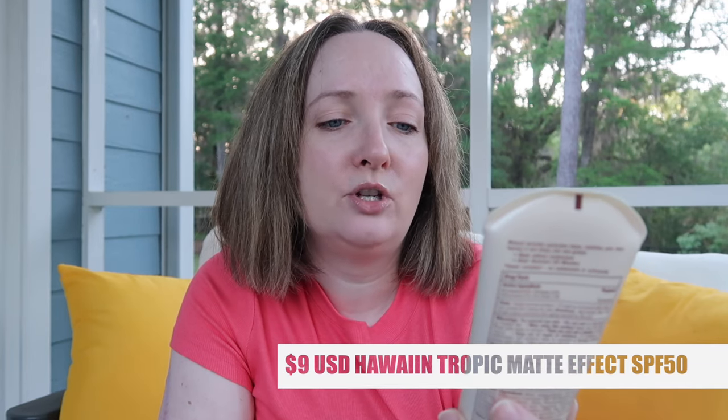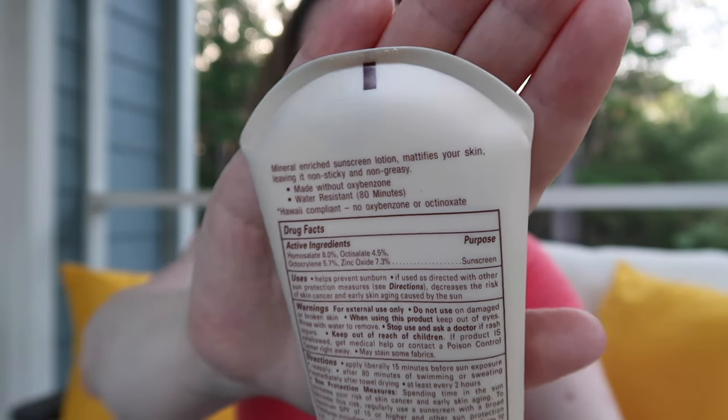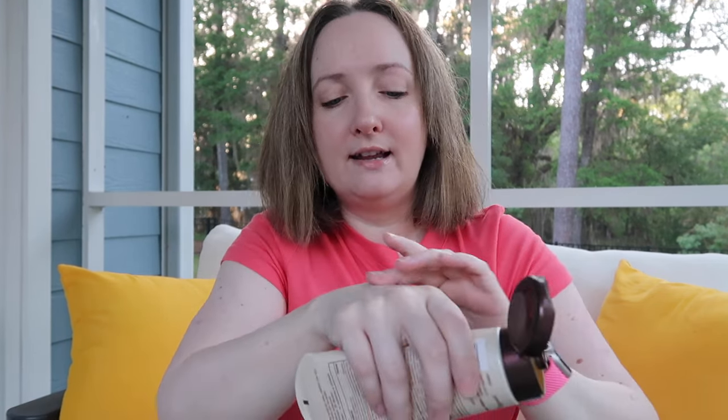The next one is the Hawaiian Tropic Matte Effect Mineral Enriched Sunscreen Lotion SPF 50+, non-greasy and lightweight. It says it's brand new and reef friendly, six fluid ounces. I love a matte effect — this is for body. It's a hybrid sunscreen with both physical and chemical SPF in it. 7.3% zinc oxide, made without oxybenzone, and water resistant up to 80 minutes. It mattifies your skin leaving it non-sticky and non-greasy. I think it has that traditional Hawaiian Tropic scent, though my nose isn't working quite right.